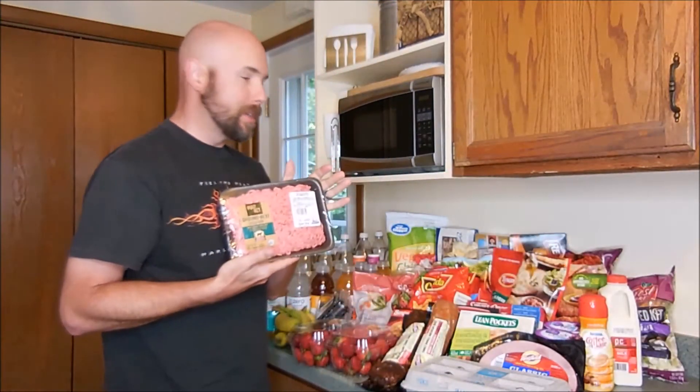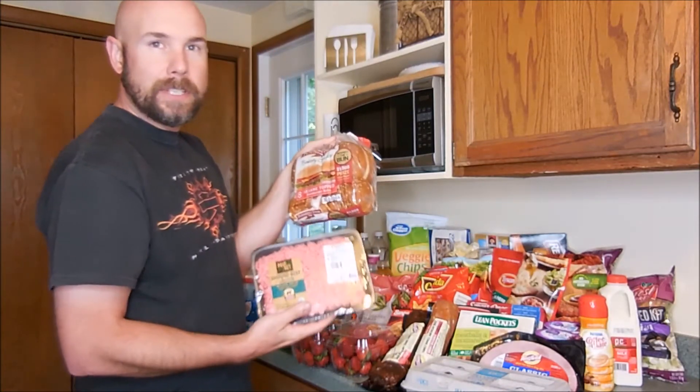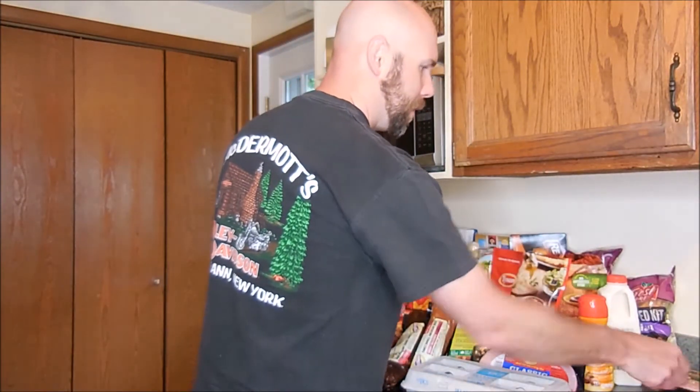We got some ground beef — we're going to do burgers tonight. My favorite with burgers is always a sesame seed bun. I like to do a little thicker or heavier bun. I'm not a real fan of just a regular burger bun.